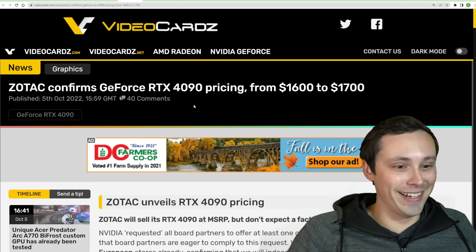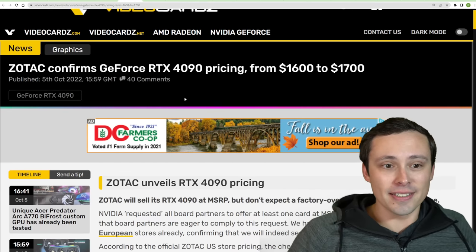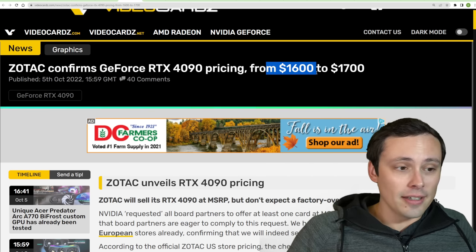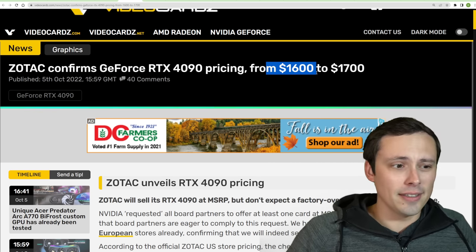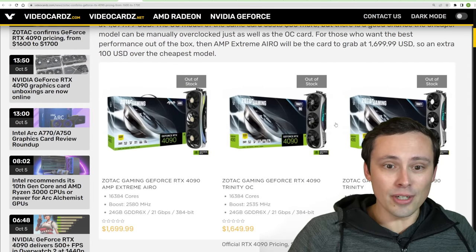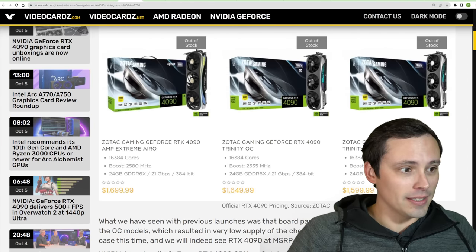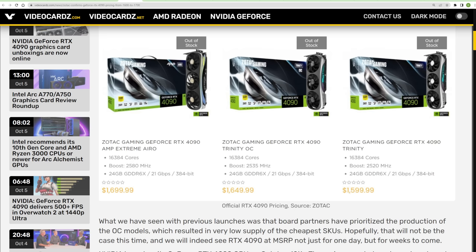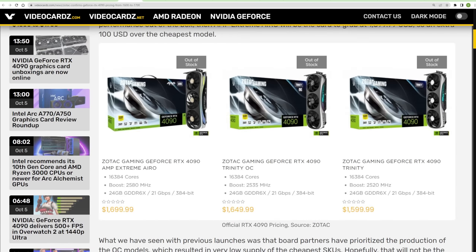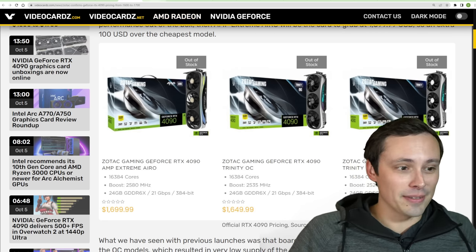Maybe I should measure mine. We're seeing some more pricing from various AIB partner models. It looks like they're usually offering at least one model at the low MSRP of $1,600, with some coming in a little bit above that. These are Zotac cards, and we're seeing them listed at $1,700, $1,650, and $1,600 for these models, with different cooler designs. I'm not sure what I think about this curved Zotac cooler design — maybe it'll fit some people's tastes better than mine.